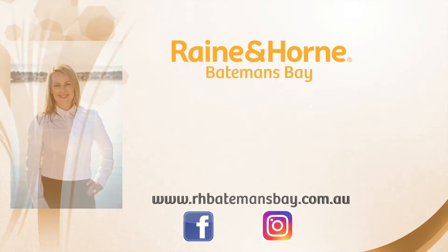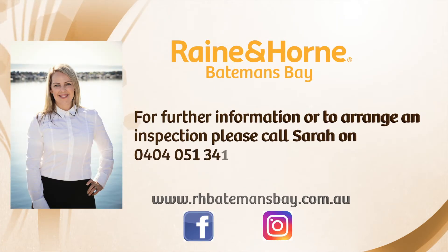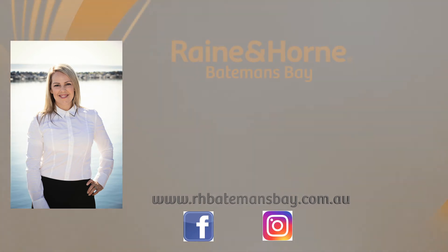So what are you waiting for? If you'd like more information or would like to arrange an inspection, please call me on 0404 051 341.